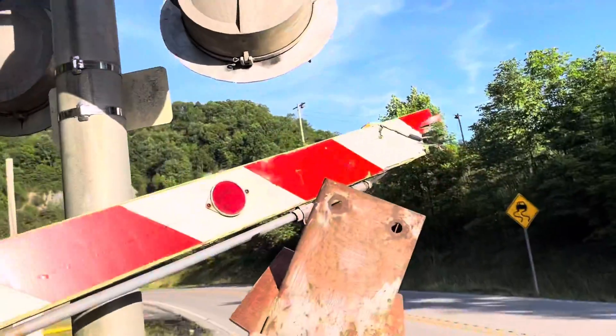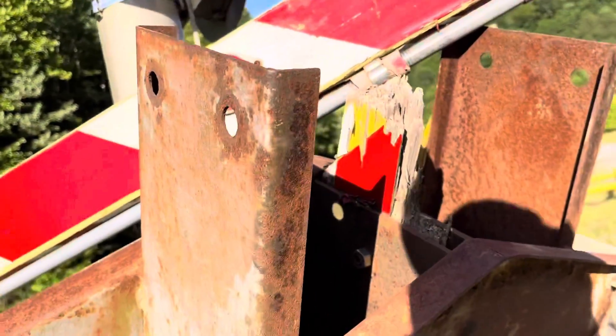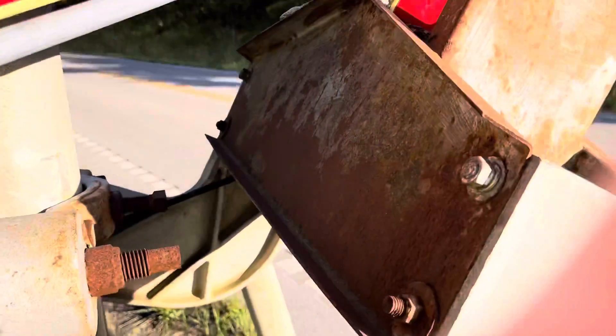As you can see the gate arm right here — it was like a wishbone gate arm, which I'm going to call that. It's a wishbone gate arm, as you can see.